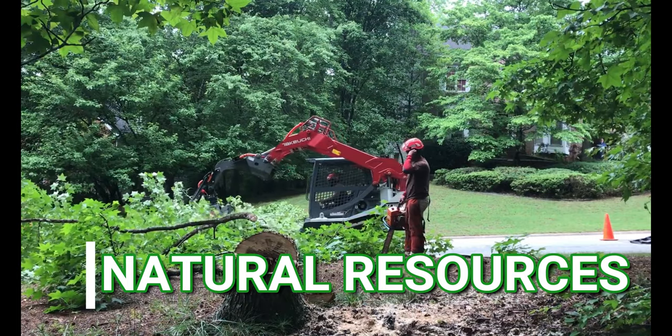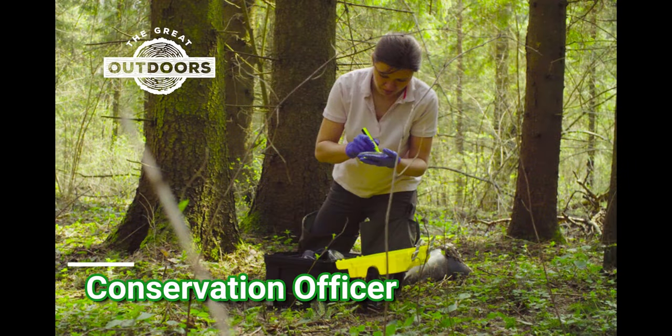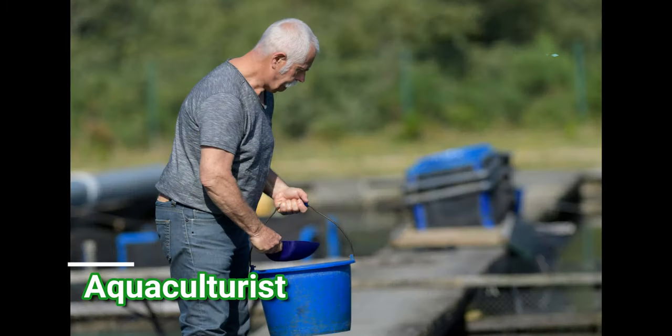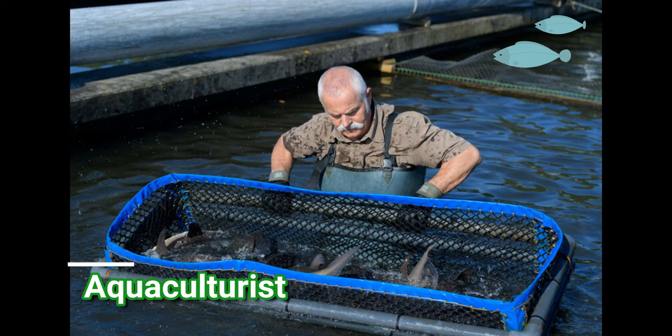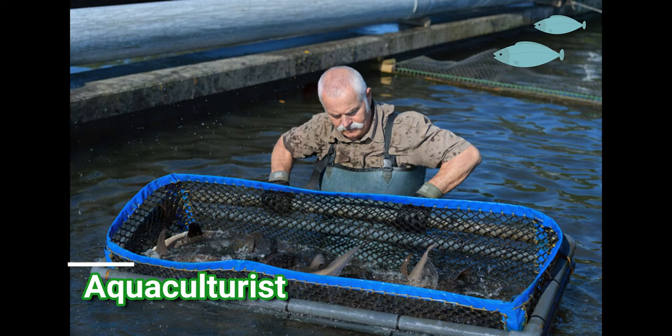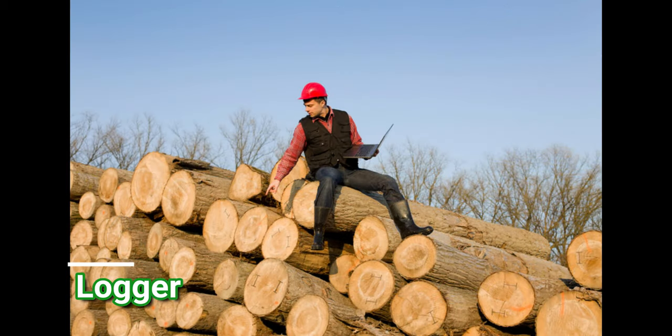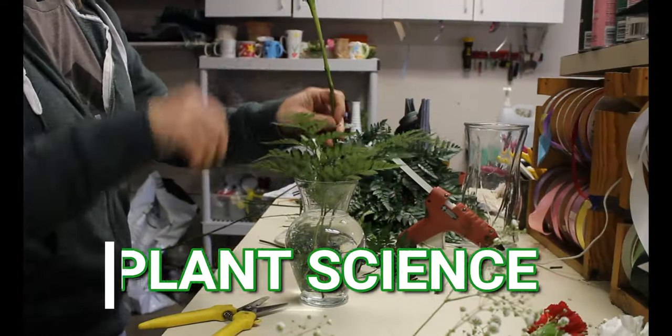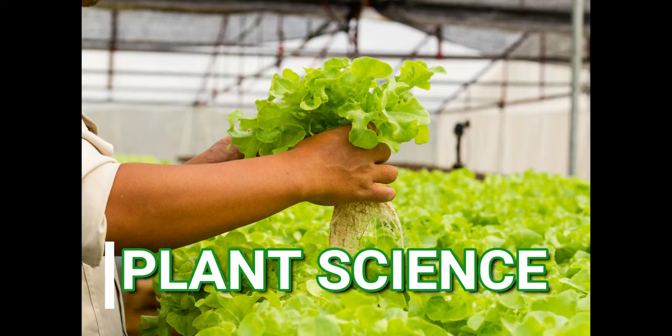Let's see what's in Natural Resources. A conservation officer is responsible for the protection and regulation of natural resources. Aquaculturists specialize in the production of fish and other aquatic animals. Loggers, or lumberjacks, work by cutting down trees and processing them into logs.